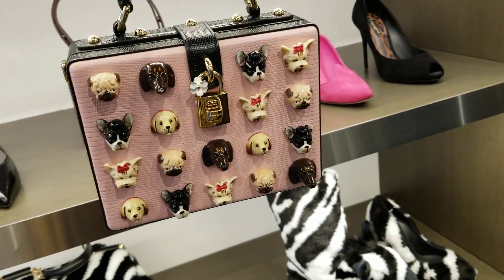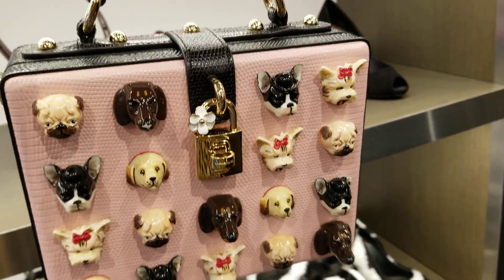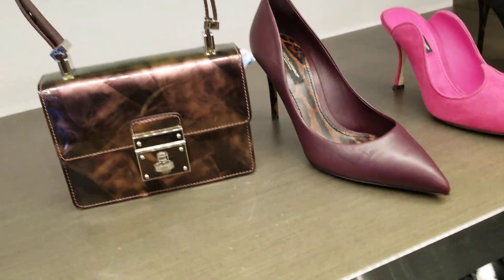Those ones are called the Dolce Box. A box — Dolce Box. Very cute. A little heavy side. Yes, it looks a bit on the heavier side.